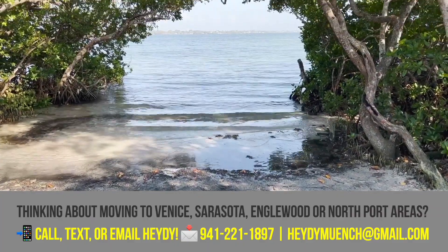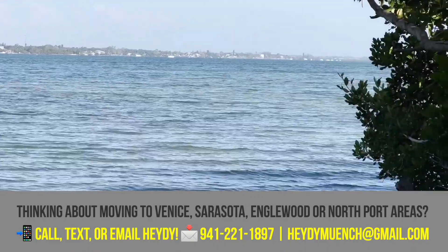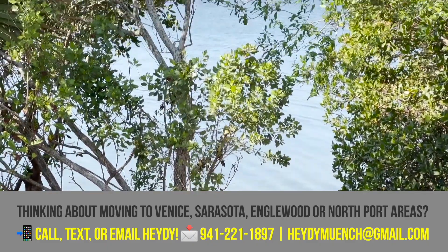If you're looking to buy or sell in the Venice, Englewood, or North Port areas, make sure to call, text, or email me — my information will be in the description box below. If you want to see more about Englewood, Florida, click the playlist popping up on the screen, hit the like button, subscribe, turn on all notifications, and live breezy.